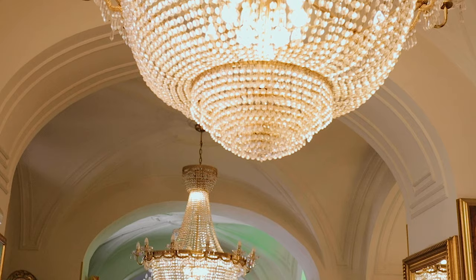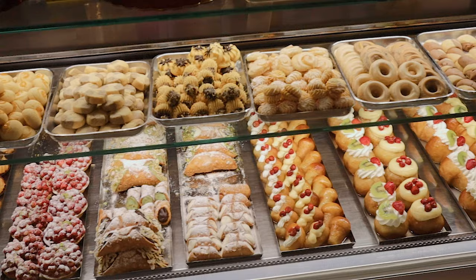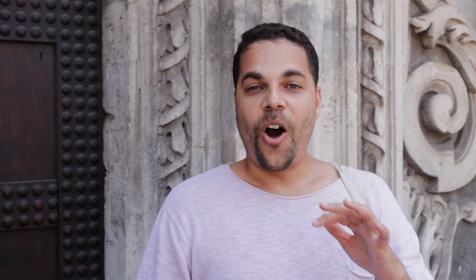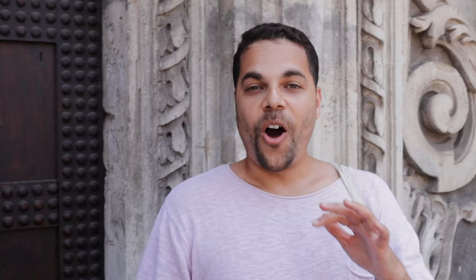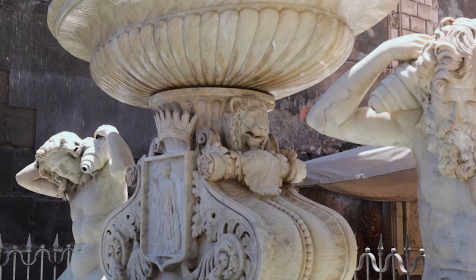The interior of this place is so beautiful. All the action here in Catania happens at the Piazza del Duomo. The Piazza del Duomo is also a UNESCO World Heritage Site, surrounded by buildings in the typical Baroque style.